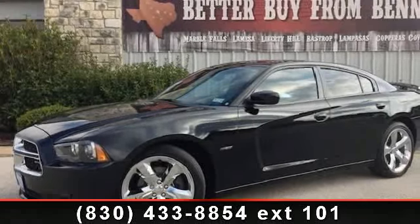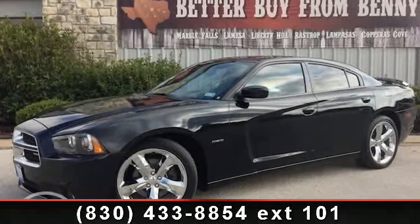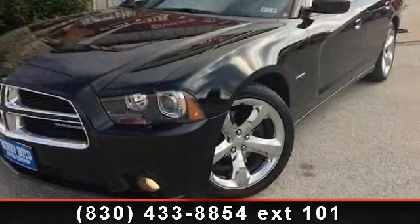Presenting the 2012 Dodge Charger. If you are looking for a first-rate auto, this one could be yours today.